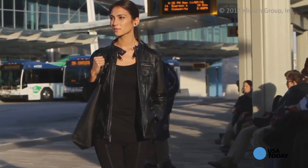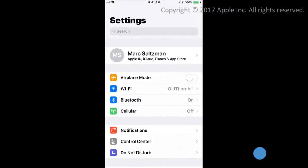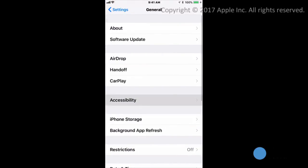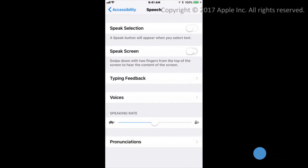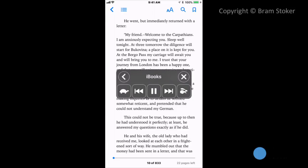You can listen while commuting to and from work, while closing your eyes on an airplane, or while jogging down the street. To activate it, go to Settings, then General, followed by Accessibility, and finally Speech. Now you can activate Speak Screen. Then in any app that you're in, swipe down with two fingers from the top of the screen to hear the contents of the screen read aloud.